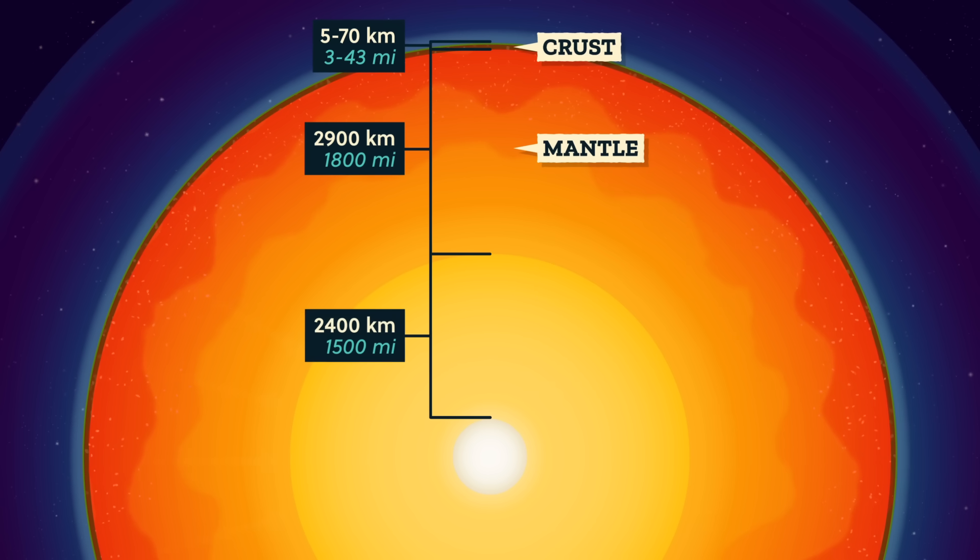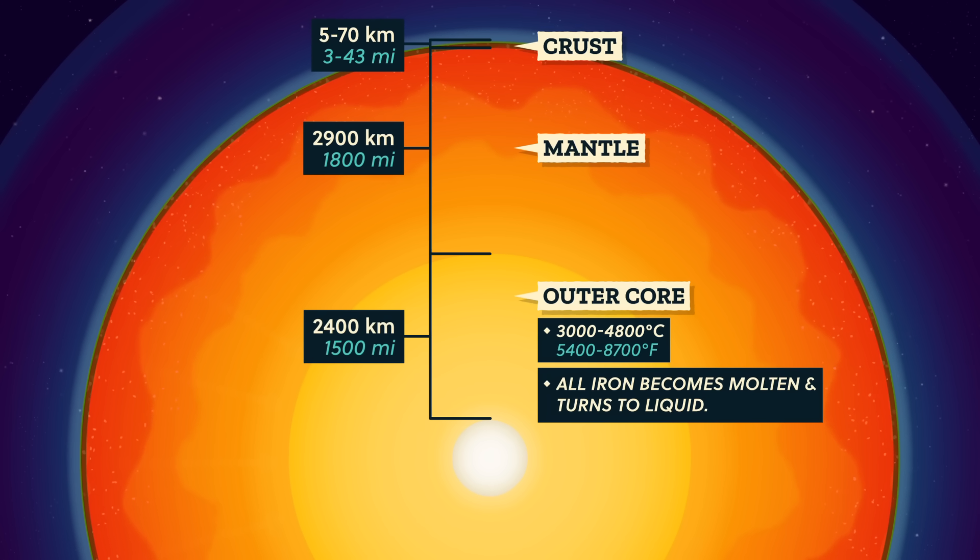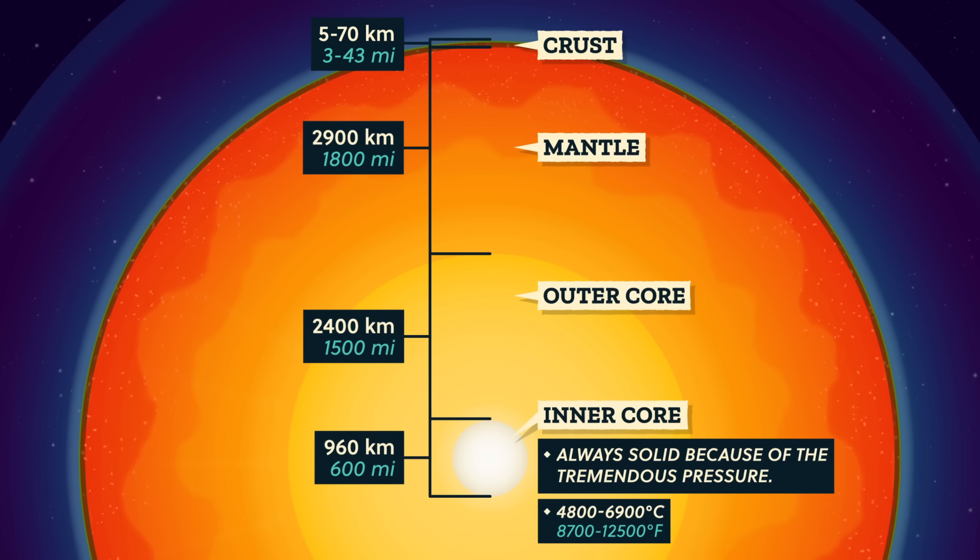The last layer in our journey to the center of the Earth is the core, made of iron and nickel. The 2,400 kilometer thick outer core is so hot, all that iron becomes molten and turns to liquid. But the hot, dense inner core of iron with a radius of 960 kilometers is always solid because of the tremendous pressure. No one has been to the center of the Earth, but scientists study how seismic waves from earthquakes travel through the planet to model the Earth's interior. Learning about what Earth is like on the inside helps us learn about earthquakes, volcanic eruptions, how continents formed, and even about the origin of the planet itself. Some of the elements show up a lot, but each layer has a distinct chemical composition and temperature, and each one in its own way helps give us the rocks and landforms we see on the surface.